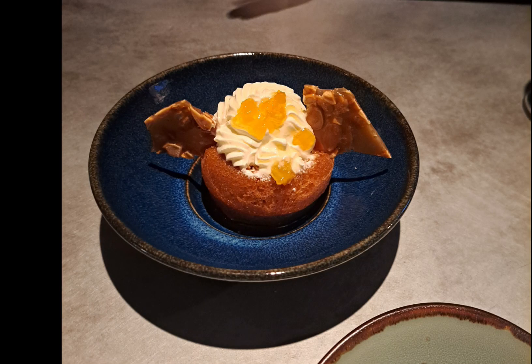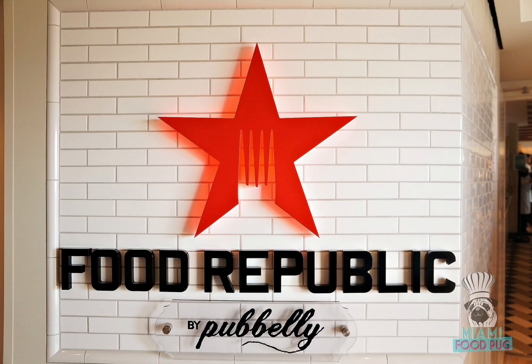And here is Topher's dessert, the dark and stormy baba. There you have it, Wanderers — a look at Food Republic on NCL's ships. Overall, Topher and I really like it. Even though there is a lot of food, we'll make sure to just go in extra hungry next time.